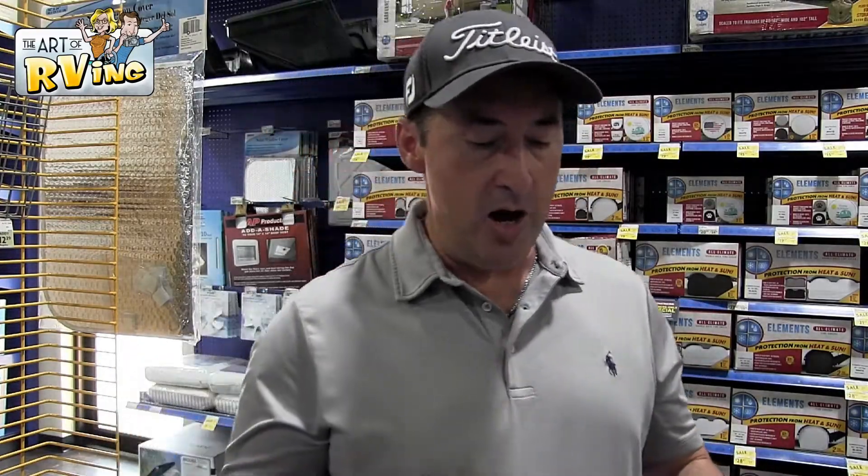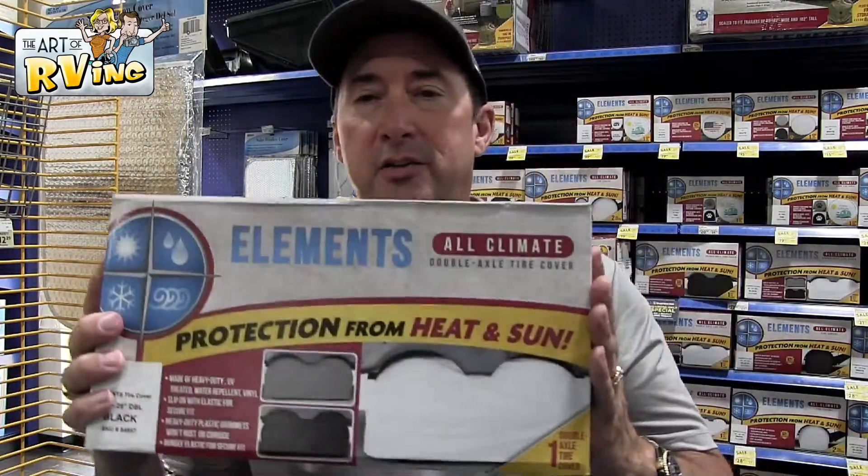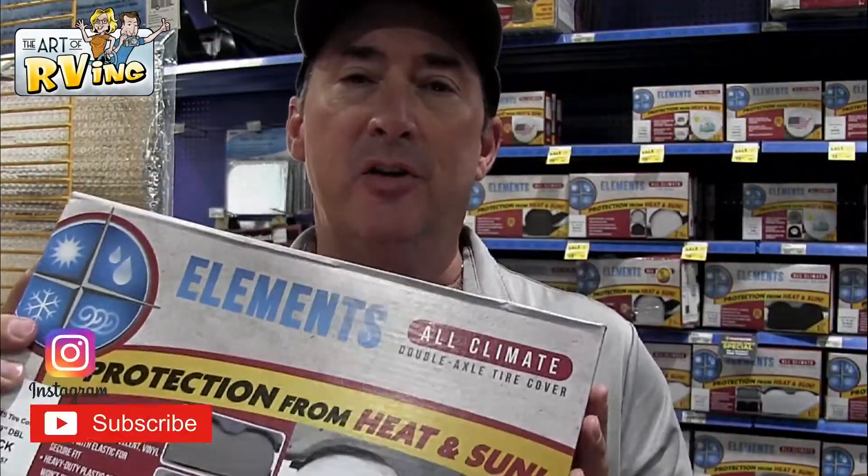I'm always very concerned about the tires on the RV because they're very important, so I always cover my tires. You've got to keep your tires covered — buy a good quality tire cover. You can never be too careful.